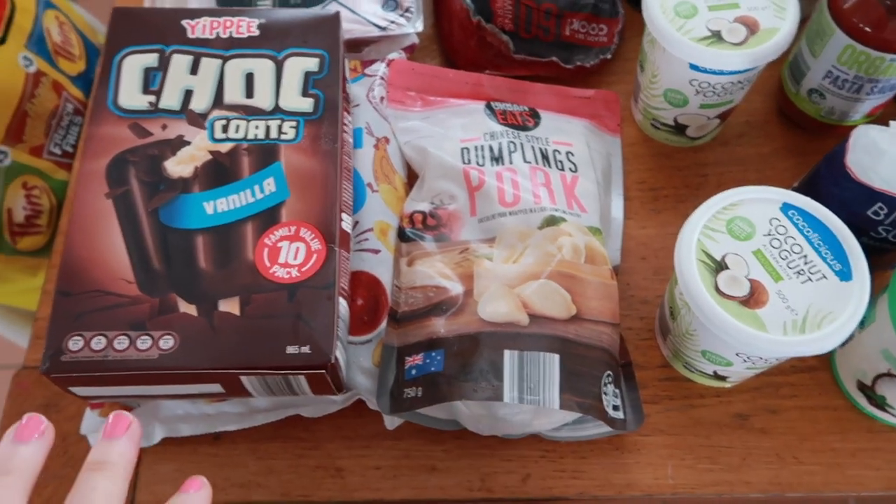Today I'm sharing our weekly grocery haul from Aldi — it's for our family of six. I didn't actually need to grab anything from Woolies or Coles today, we had everything we needed at Aldi, which is cool! I'll show you what I got.